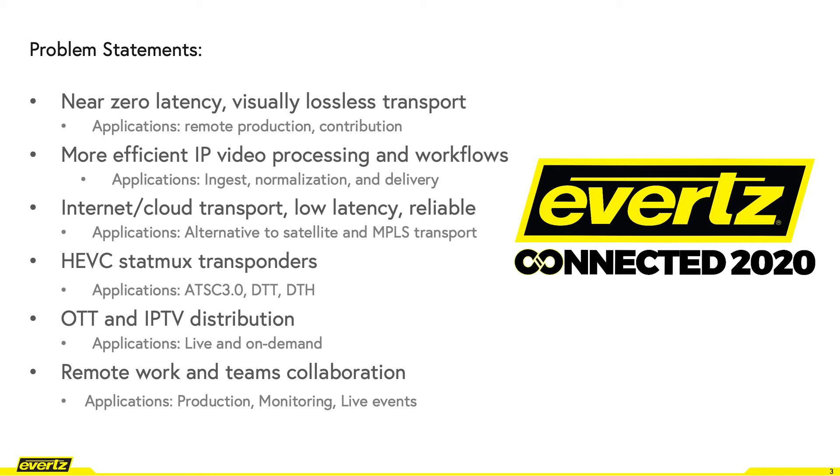Then more efficient IP video processing and workflows, with applications for ingest, onboarding, signal normalization and delivery. Then internet cloud-based workflows for transport, which also require low latency and need to be reliable, with applications as alternatives to satellite and MPLS transport.